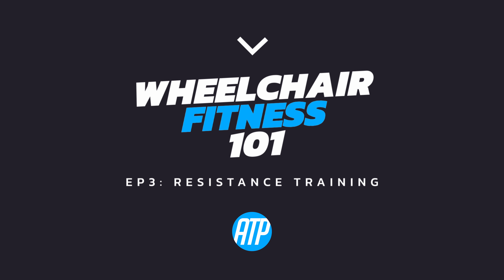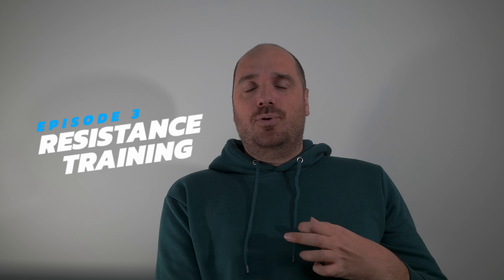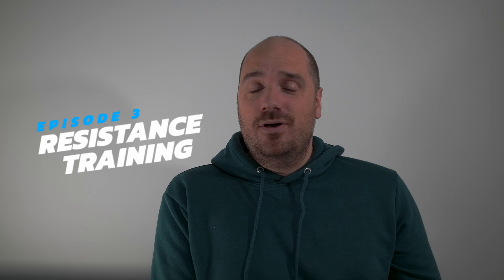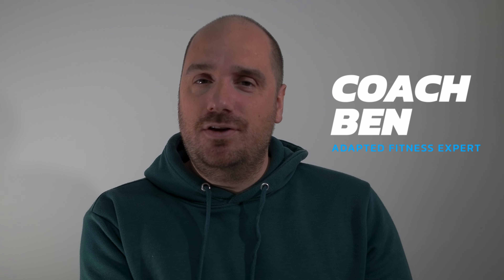Welcome back to Wheelchair Fitness 101. In this video we are going to be exploring how incorporating resistance exercises can help with your strength, posture, mobility and overall well-being. Stick around because later in the video I am going to be showing you a few examples that you could do for yourself and how to take it further.